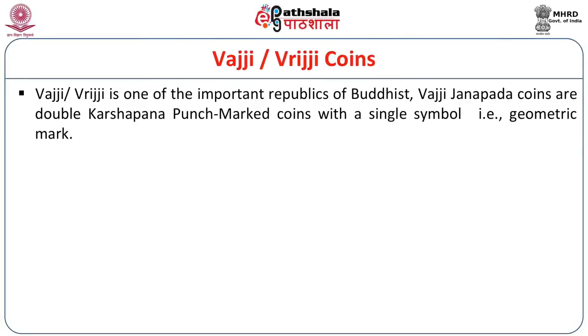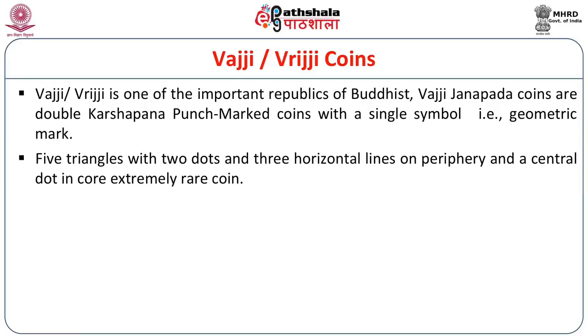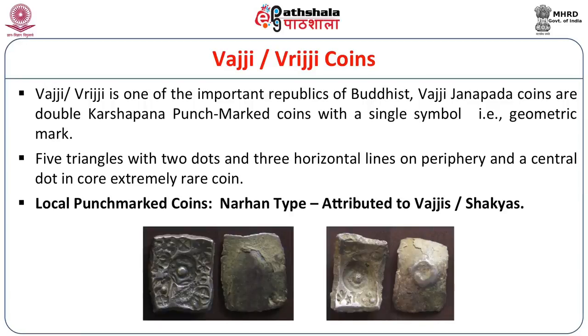Vrijji or Vajji is one of the important republics of the Buddhist period. Vajji Janapada coins are double Karsapana punch marked coins with a single geometric symbol: five triangles with two dots and three horizontal lines on the periphery, and a central dot in the core — an extremely rare coin. They are called local punch marked coins of the Narhana type, attributed to Vrijji or the Sakyas.